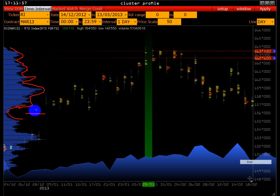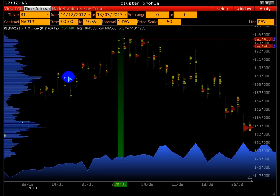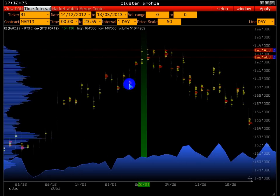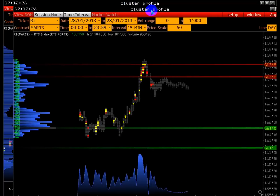В данном ценовом диапазоне было мало объёмных сделок, здесь больше, здесь очень крупные сделки проходили в начале контракта, тем самым создав дисбаланс спроса. И мы видим рост до 28.01. Пока рассматриваем 28.01 — немного прозумируем котировку.